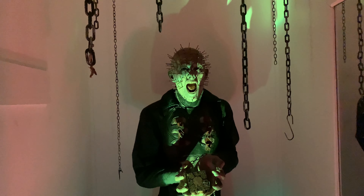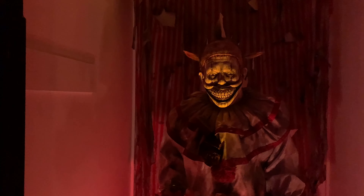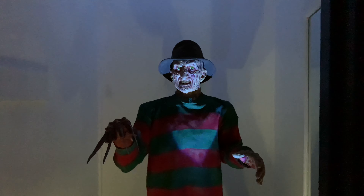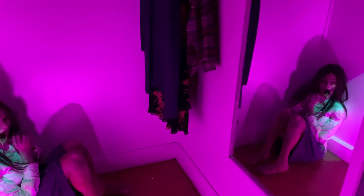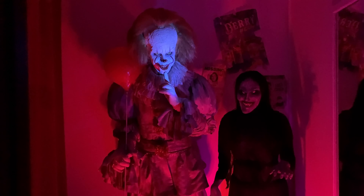Here's Pinhead from Hellraiser. Here is The Nun — very creepy. Right here is a clown — I forgot what character from which movie this is, so if you guys know, let me know in the comments below. Right over here is Freddy Krueger from A Nightmare on Elm Street. I like that they put the glass — you can even see the person in the glass before you turn. And here is Pennywise — I like that red color.